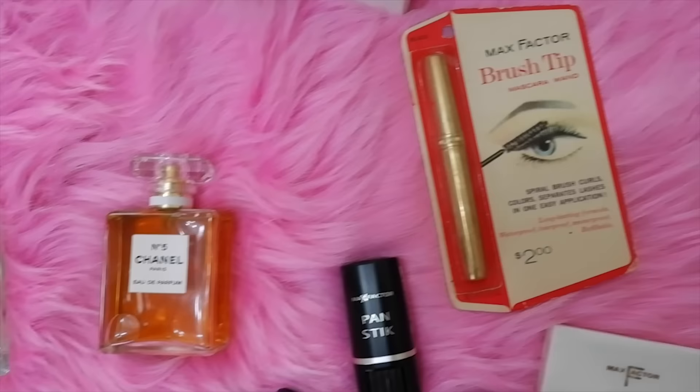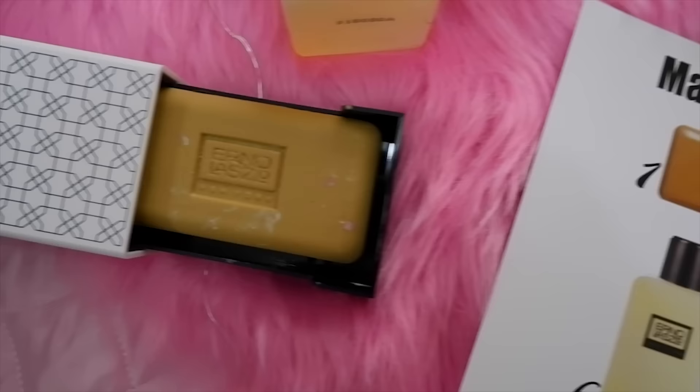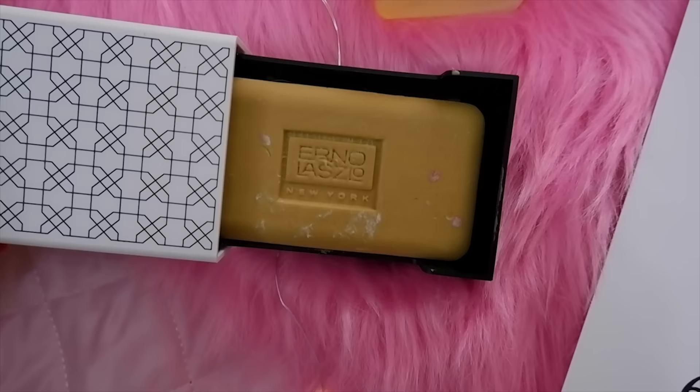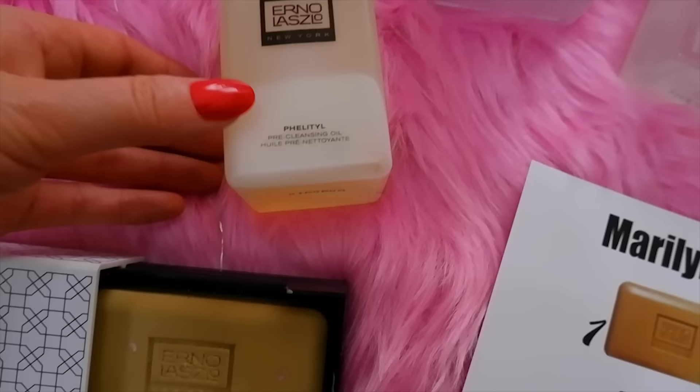To start, we're going into Marilyn Monroe's skincare routine. She used Erno Laszlo, and most of the products she used are still available today. The first product was the Erno Laszlo cleansing face bar, which is really good for oily skin. She also used the Fetil pre-cleansing oil, which is still available today.